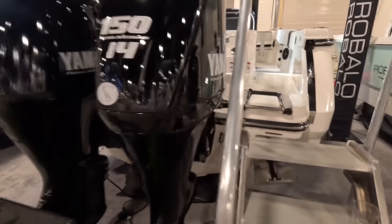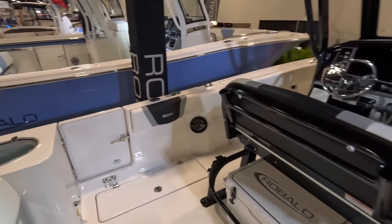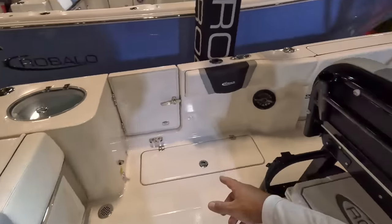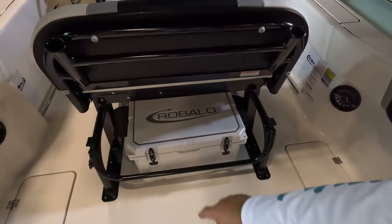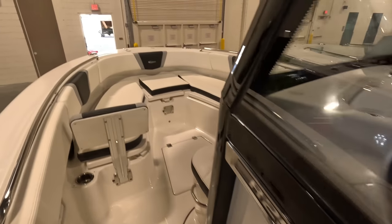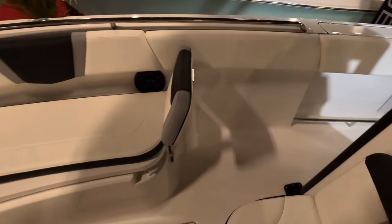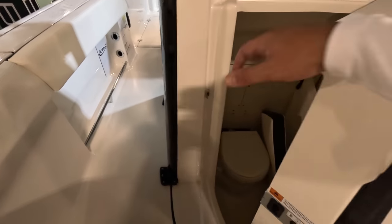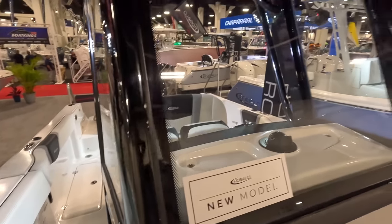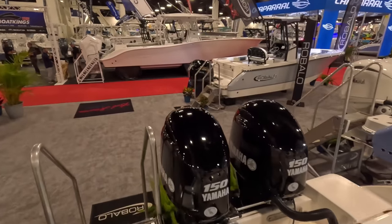This one doesn't have the price on it. This is I believe a 26 Robalo. Nice and wide, has a dive door, pull-out chair, storage here on the sides, your cooler. Helm area, forward seating. I believe this one opens just like the other one — a little bit bigger head area. But you've got a full windshield and you have twin engines. Like I said, you lose one, you still got the other.